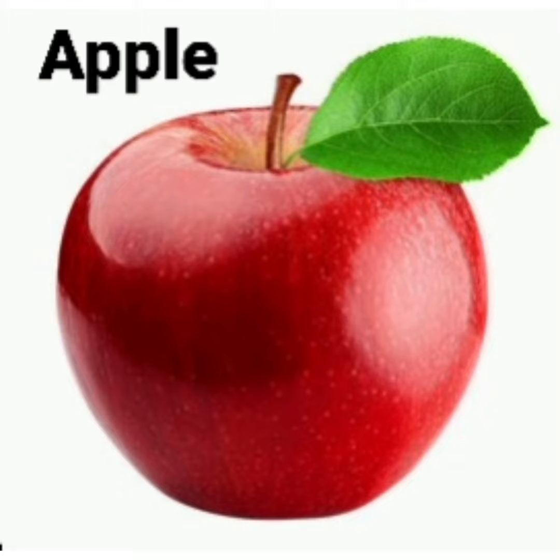What is this? Apple. What is the spelling of apple? A-double P-L-E. Apple.